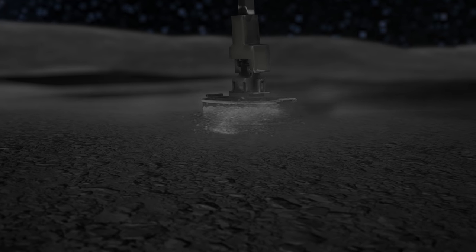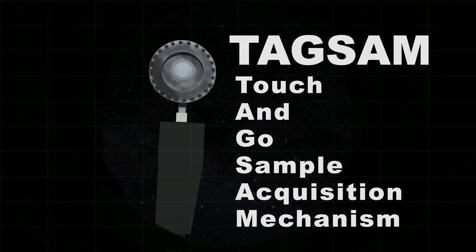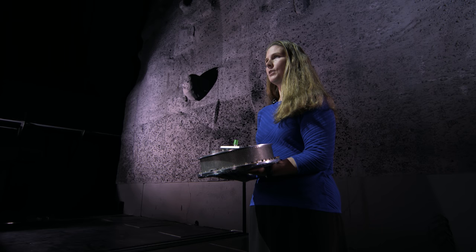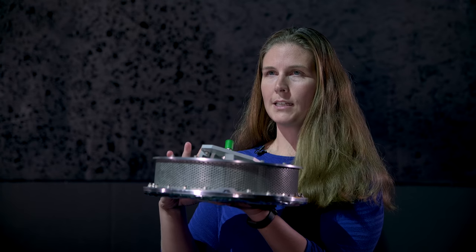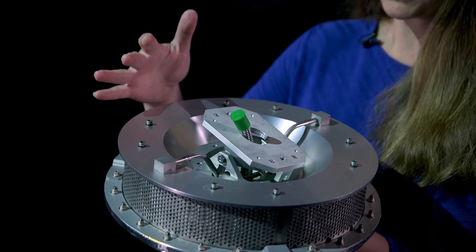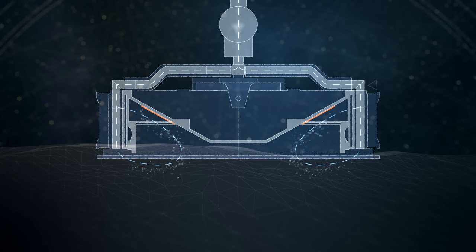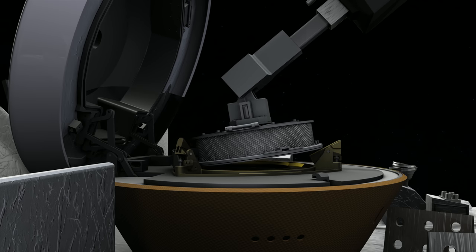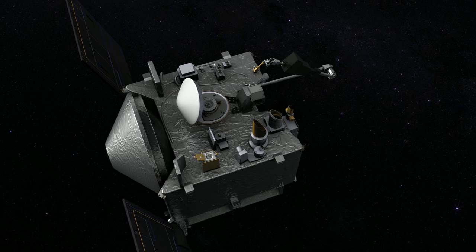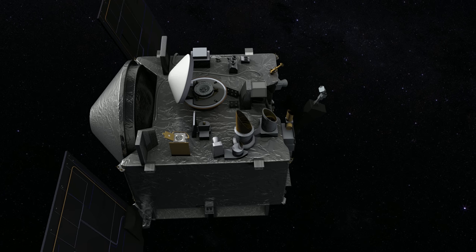OSIRIS-REx will collect a sample from Bennu using our TAGSAM — the Touch-And-Go Sample Acquisition Mechanism. It's an arm connected to a sampler head similar in size to an air filter from a car. Compressed gas is released that will stir up the regolith from Bennu and store it into a canister, which we will then place inside our sample return capsule and bring back to Earth. We will collect the sample of Bennu in 2020 and return it to Earth in 2023.